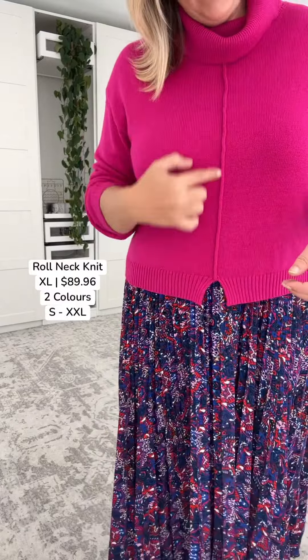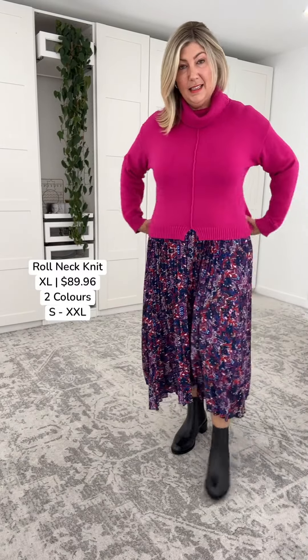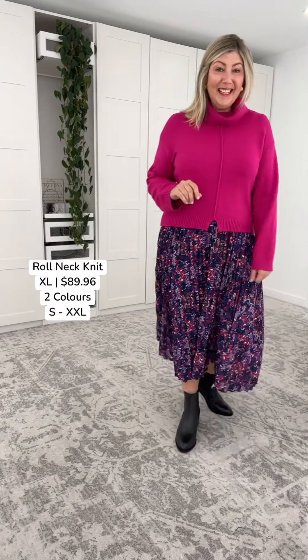There's a really nice detail accent here, and sizing is very, very nice. Beautiful, beautiful knit. We can tuck this one in as well. Let's get into these skirts.